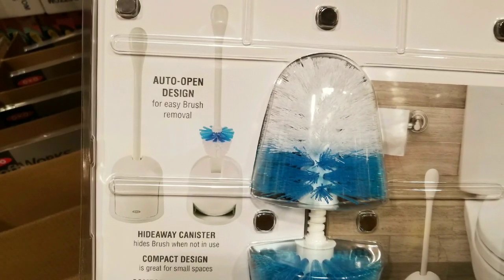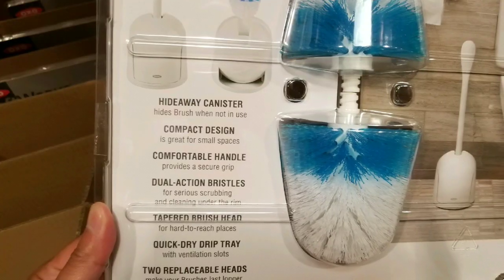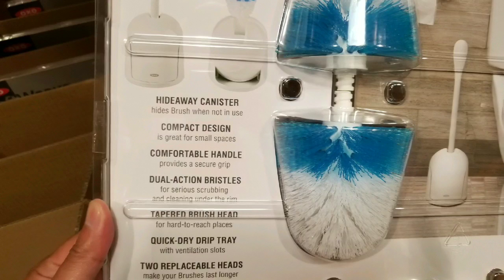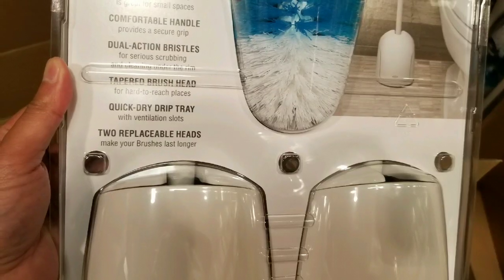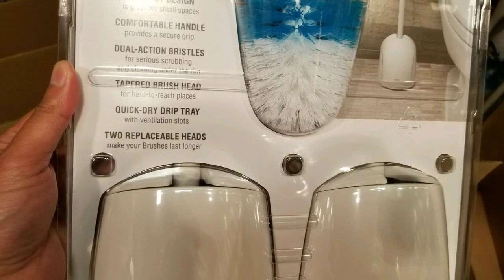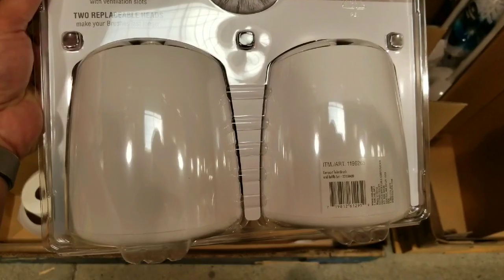Long story short, it might be good to get this after having a bunch of friends over and it gets really grody — that's probably a good time to get one. These things are $15 a piece outside, so this is actually a pretty darn good deal with the replacement heads and the quick-dry drip tray.